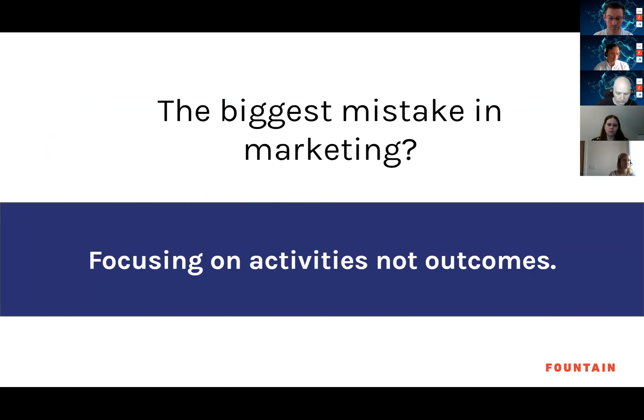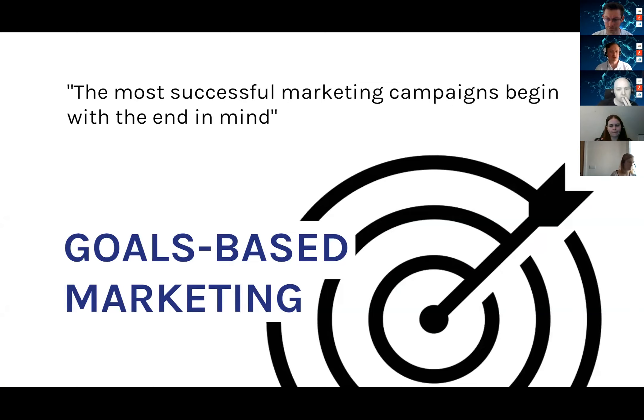Let's start with the biggest mistake in marketing — and it's definitely the biggest mistake in digital marketing — and that's focusing on activities, not outcomes. Time and time again when we take over campaigns, we see they've gone wrong because they've been lost in the quagmire of activity and everyone has forgotten what they're working towards. The most successful marketing campaigns begin with the end in mind. So consider: how many customers do you want to acquire? What's your revenue target? What's the EBIT of this profit center?